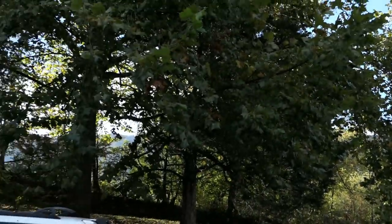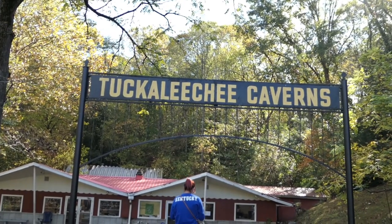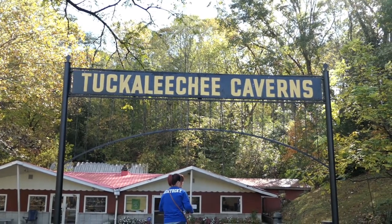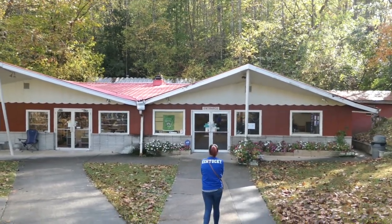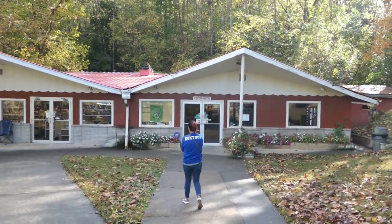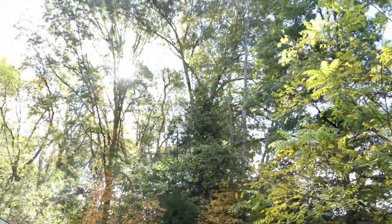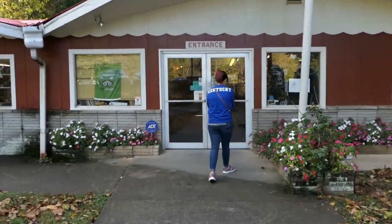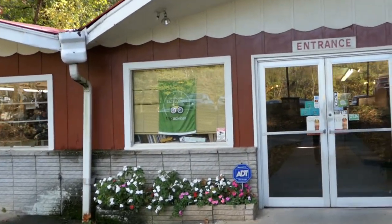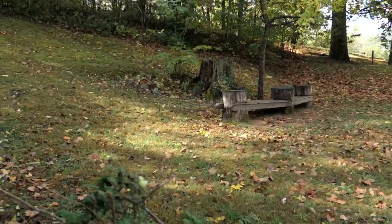Look at those beautiful mountains over there as we pan this way to the entrance — the old Tuckaleechee Caverns right through there. We're gonna go through the old shop here; that's where we meet up for the tour in about eight minutes, and then we'll be going down deep into the earth for some of the best cavern spelunking — whatever you want to call it — some of the best of that stuff around. Look at that Certificate of Excellence from TripAdvisor. I'm feeling pretty good about it. It's pretty nice grounds here.